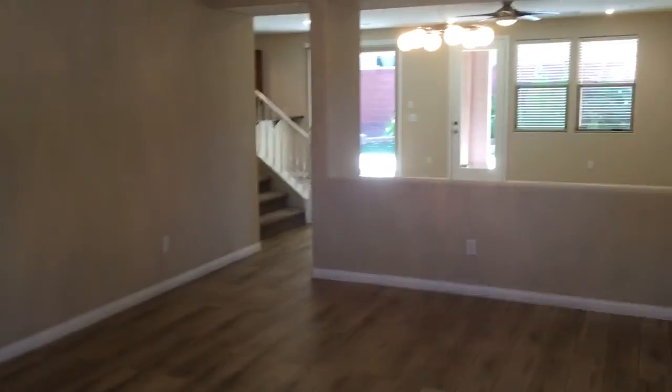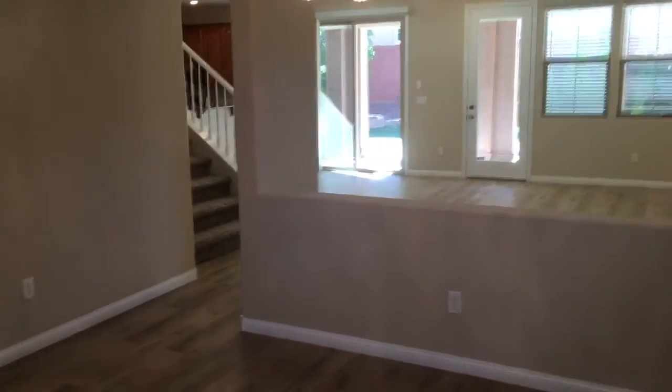Inside, all brand new flooring. You have the engineered distressed hardwood throughout the entire downstairs. Here is your living room and dining room combination. There's a designer inspired dining lamp that is on a dimmer — that is brand new.